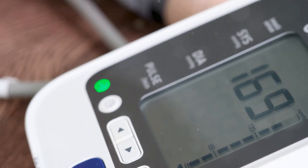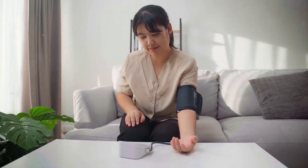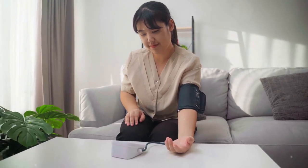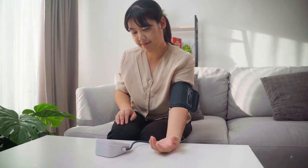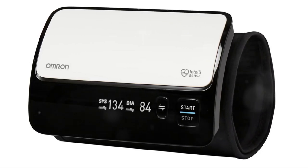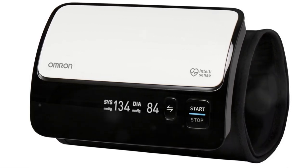Sit calmly for five minutes before starting, with your feet flat on the ground and your back supported. Ensure the cuff is placed on your bare upper arm, snug but not too tight, and keep your arm at heart level — resting it on a table if needed. Avoid talking or moving during the measurement, as this can affect the reading. For a more accurate assessment, take two or three readings a minute apart and calculate the average to account for any fluctuations.